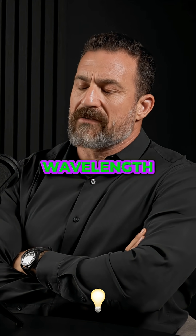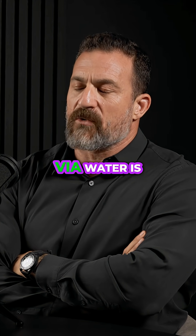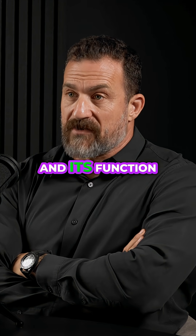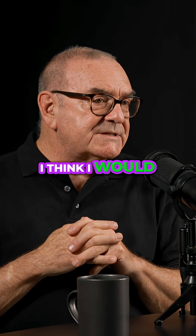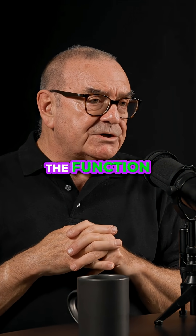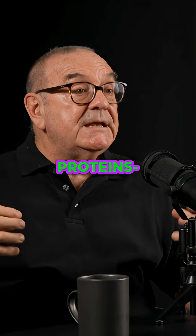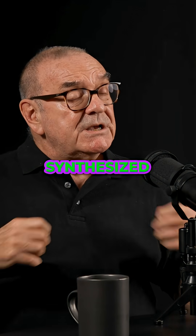So it sounds as if long wavelength light, via water, is actually changing the structure of mitochondria and its function as well. I think I would say it's improving the function and it's influencing more mitochondrial proteins to be synthesized.